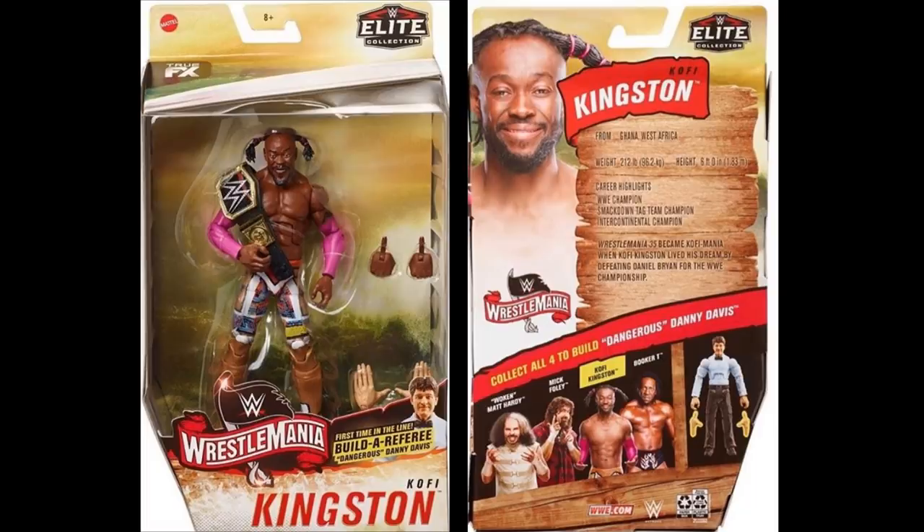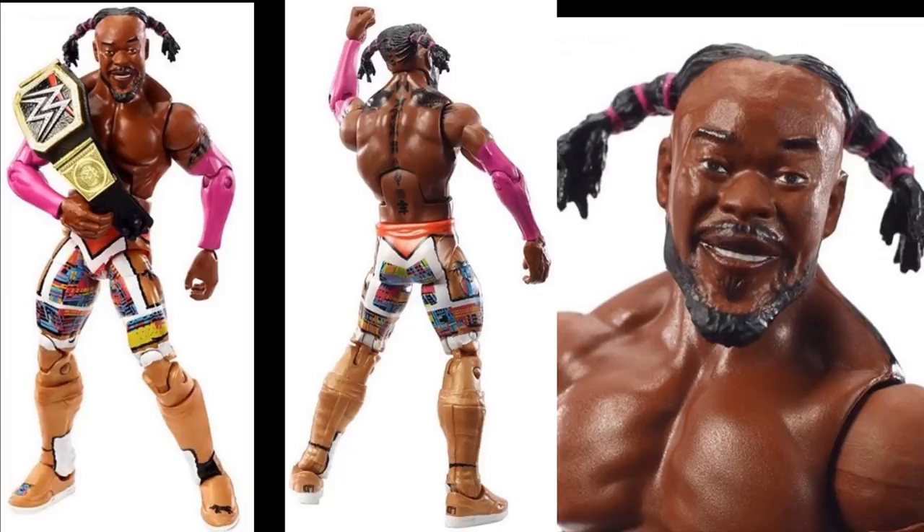Starting off with the packaging — look at this Kofi Kingston Elite from WrestleMania 35. I really do dig this packaging. I love the Tampa Bay Buccaneers feel that it's got going on, because WrestleMania 36 is taking place inside the Tampa Bay Buccaneers Stadium. This is a Build-A-Figure wave with Dangerous Danny Davis as the referee. Kofi Kingston is going to come with the hands for that, and he looks pretty good. I think the Kofi looks great.